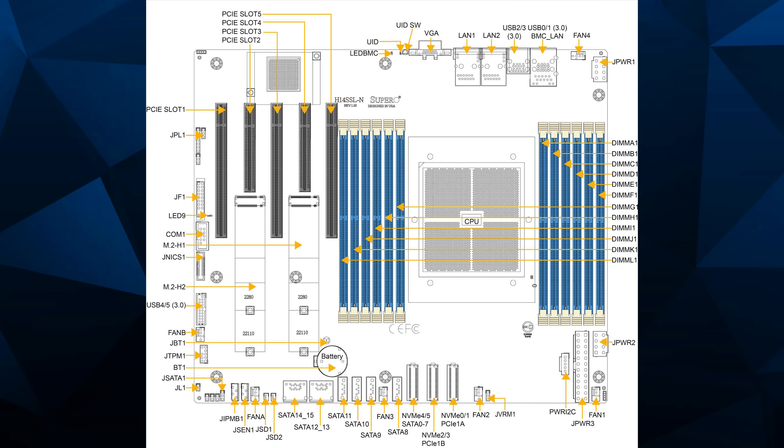It has five PCIe slots — a mix of X8 and X16 — and three 8-lane MCIO connections. You also have eight SATA ports, including two that support SATA DOM and provide board power for server configurations. You get 20-pin, 5-gigabit front-panel connections. There's no front USB-C connection — this is truly a server motherboard meant for server levels of airflow.